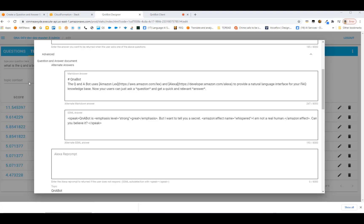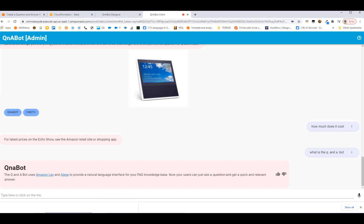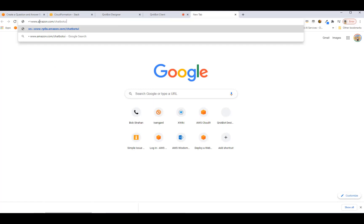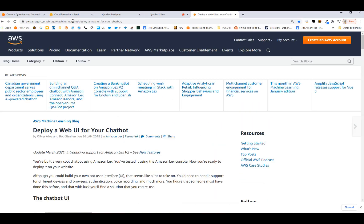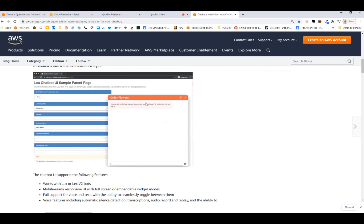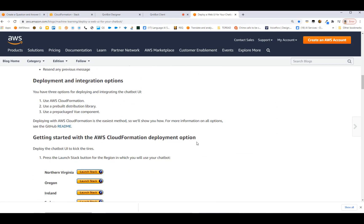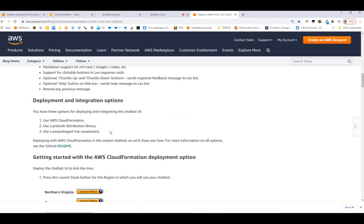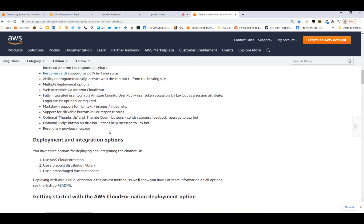So far I've shown you the full-screen test client that comes with Q&A bot's designer. We also have a companion project called the Lex Web UI, accessible at amazon.com/ChatbotUI. This allows you to install a full-featured embeddable web client that you can put onto your own website. You can install it using the same CloudFormation approach — it gives you a snippet of HTML you can integrate into your own page.